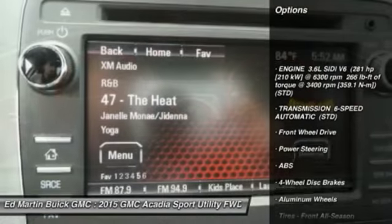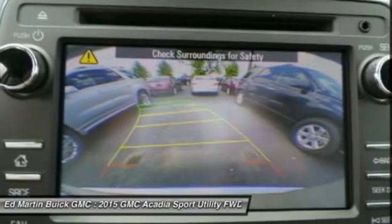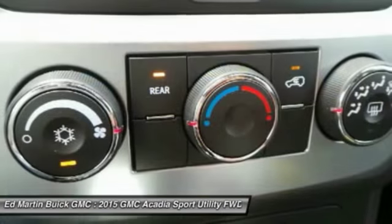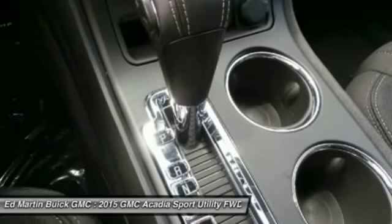Steering wheel audio controls, backup camera, anti-lock braking system, traction control, keyless entry, stability control, leather-wrapped steering wheel, Bluetooth, adjustable steering wheel, power steering.